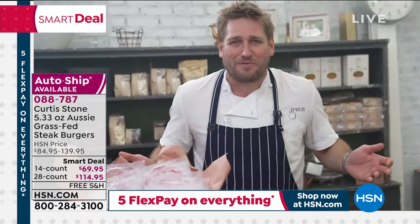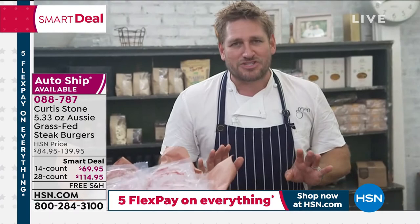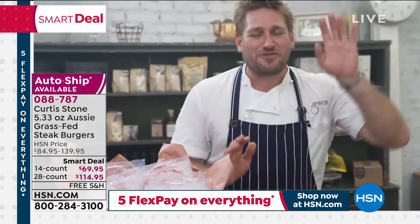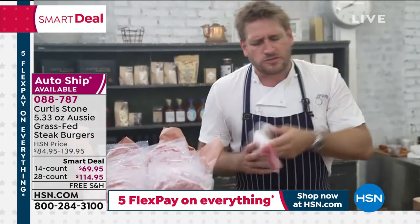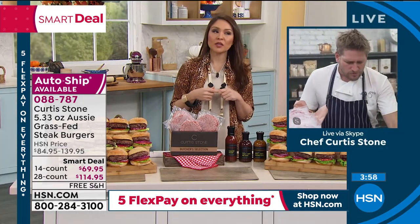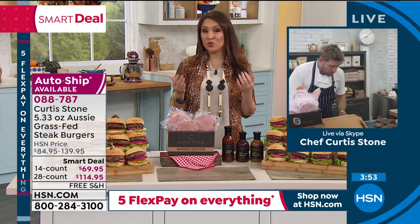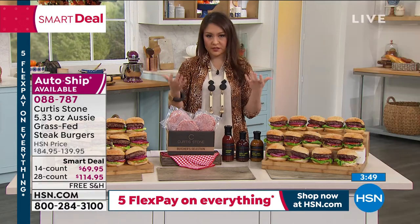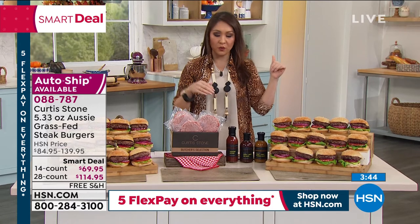I used to say the price of beef goes up and down — let me tell you the truth, the price of beef goes up and never comes down. So if you want to lock in that price, get the auto-ship. Even going to the store right now, you buy what's there. Nowadays we're at the mercy of whatever is available. With auto-ship, you know exactly what you're getting.